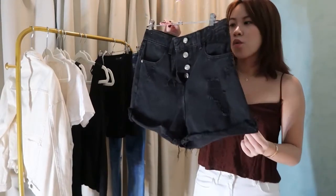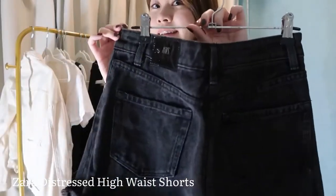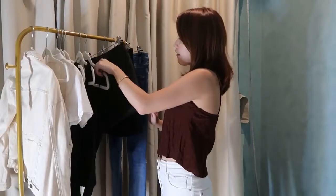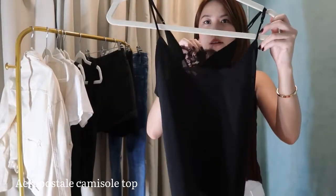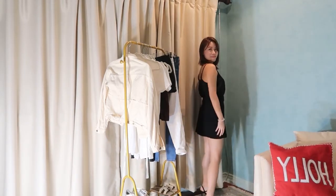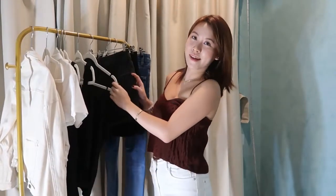Of course, denim shorts. What could go wrong with denim shorts, right? And then we have this next piece — it's a camisole top. I feel like every girl needs this because you can literally pair it with anything. Basically, all of these pieces can pair with anything, actually.